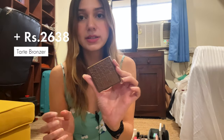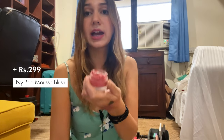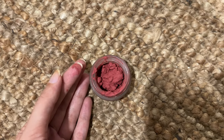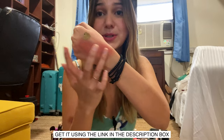I have another Tarte bronzer and an e.l.f liquid eyeshadow which is really pretty — it has a kind of greenish gold color. Then I have a really great liquid blush from NYX. It comes out like a little jelly — a whipped mousse texture — and it's one of my favorites because it just glides onto your skin and feels like you're not wearing anything at all. It's super pigmented and just blends into your skin with a cream-to-powder texture. I'll link this in the description box as well.